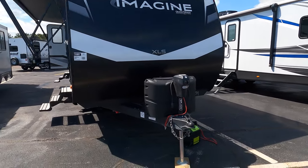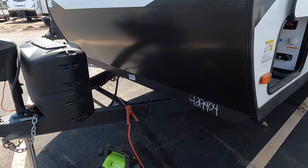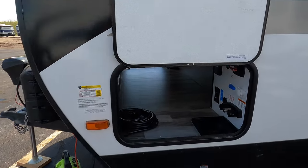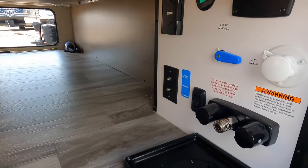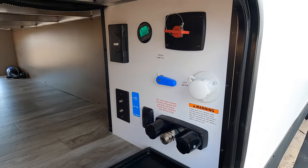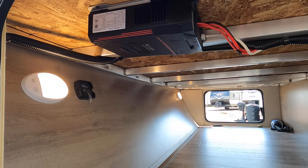Starting up front, you do have the electric tongue jack with two 20-pound propane tanks and a cover spot for a battery, which we do provide. Nice big pass-through storage on the Imagines. You do have an outside shower and a battery disconnect, along with a solar panel control monitor and solar panel charge controller right above there.